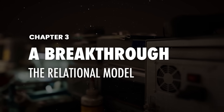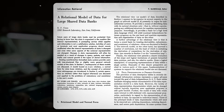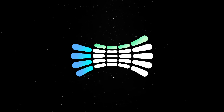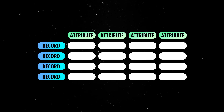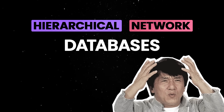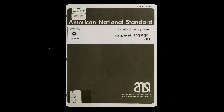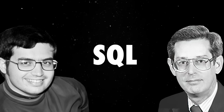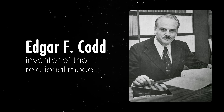The real game-changer came in 1970, when Edgar F. Codd, a researcher at IBM, introduced the relational database model in his paper "A Relational Model of Data for Large Shared Databanks." Codd's model was based on the mathematical principles of set theory and predicate logic. It organized data into tables consisting of rows and columns, where each row represented a unique record and each column represented an attribute. Unlike hierarchical or network databases, which required complex pointer-based navigation, relational databases used Structured Query Language (SQL) to access and manipulate data. Funny enough, IBM wasn't initially sold on Codd's vision, with Codd himself joking about the irony of being ignored by his own company.